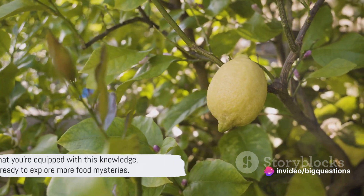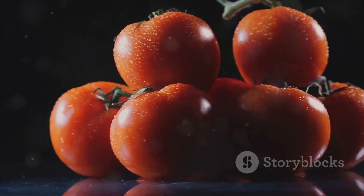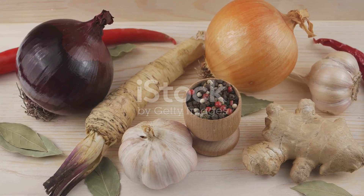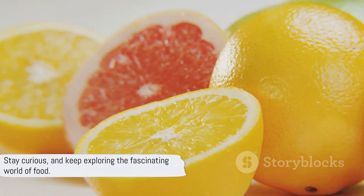Now that you're equipped with this knowledge, you're ready to explore more food mysteries. Like, is a tomato a vegetable or fruit? What's the difference between shrimp and prawns? And what exactly is horseradish sauce? Or why do we call defective cars lemons? Stay curious and keep exploring the fascinating world of food.